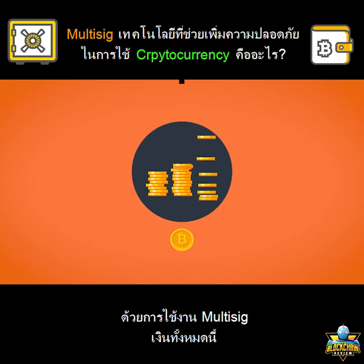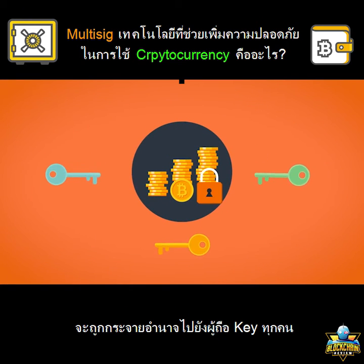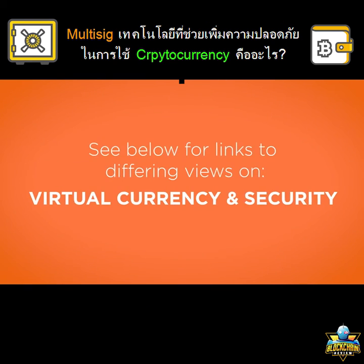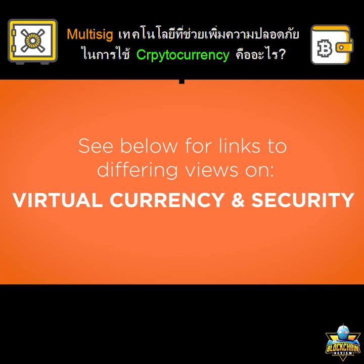With multi-sig, there is simply an amount of money over which folks have divided control. And really, no one of them has custody — not even joint custody over the account.